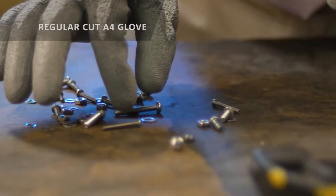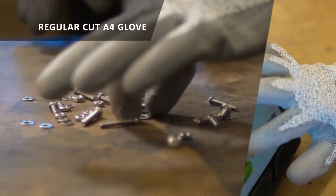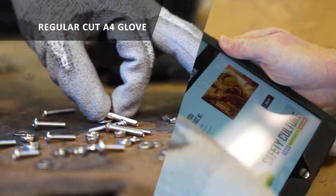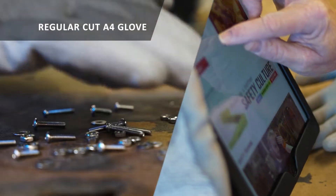If workers are handling small parts or using an electronic device, their gloves come off in seconds if they get in the way. That wastes time, decreases productivity, and puts people at risk of injury.